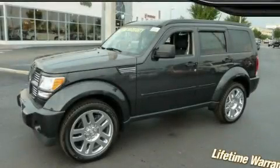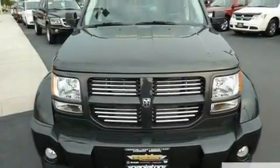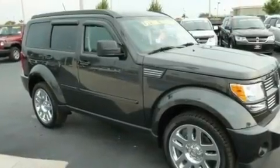This is a brand new 2011 Dodge Nitro, a car-like ride in space like an SUV. It has a 3.7 liter 6-cylinder engine and an automatic transmission.